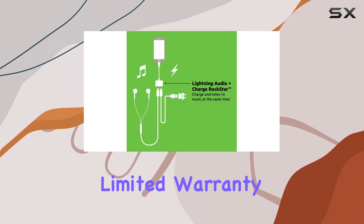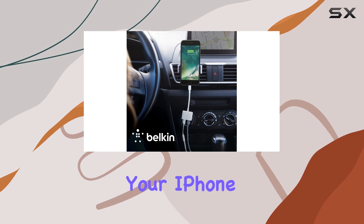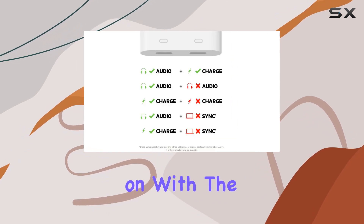It's backed by a Belkin 2-year limited warranty, giving you peace of mind in your purchase. Upgrade your iPhone experience — rock on with the Rockstar.